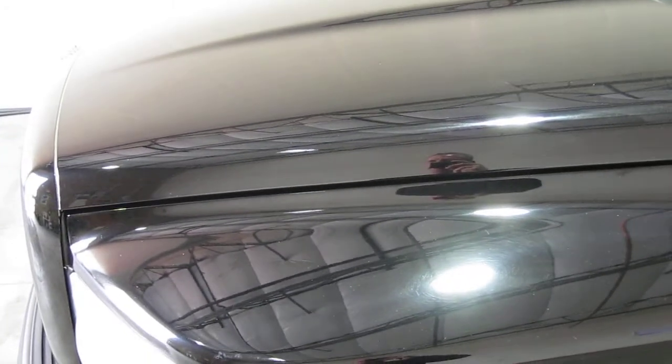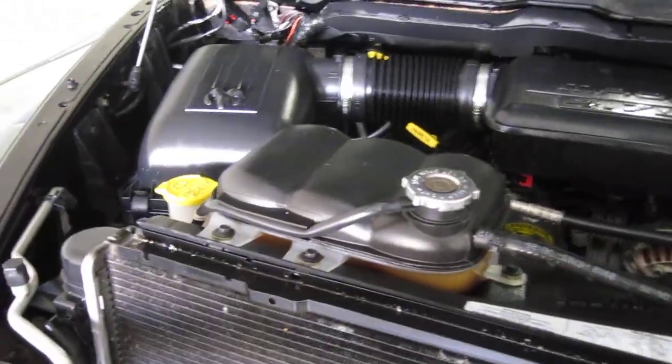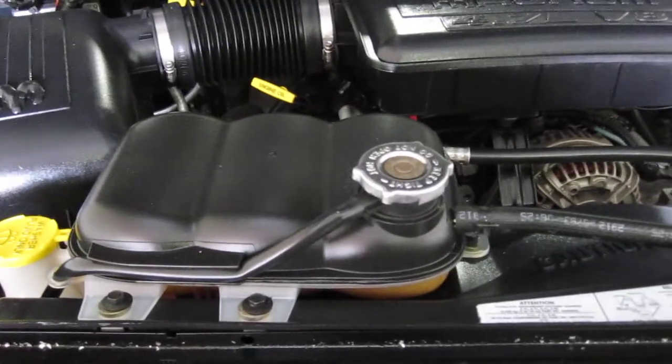Let's take a look at the business end now and grab the hood latch. Take a listen to that beautiful engine — a 4.7-liter Magnum V8. You can hardly hear it running. All the fluids are clean, checked for clarity and topped off. Transmission fluid is clean, coolant is clean, fresh oil change, and the battery is fully charged.